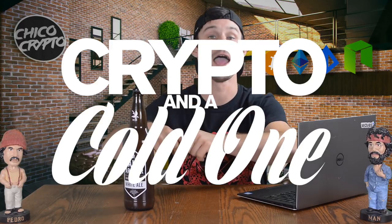Yo, good afternoon viewers of the tube! My name is Tyler of Chico Crypto. It's time to get yourself buckled in because some crypto knowledge is about to be sprinkled on you in another episode of Crypto and a Cold One! Today's featured brewski comes from St. Archer Brewing Company out of San Diego, California. It's their white ale.